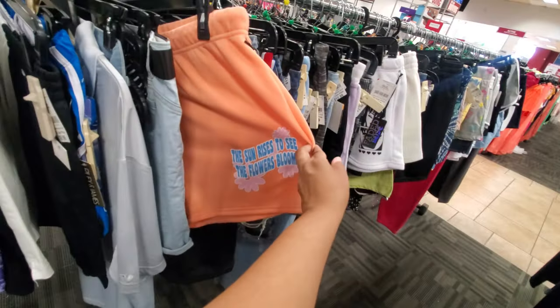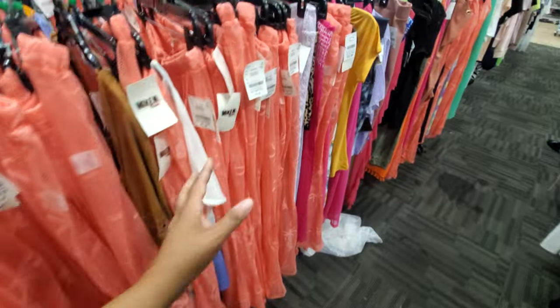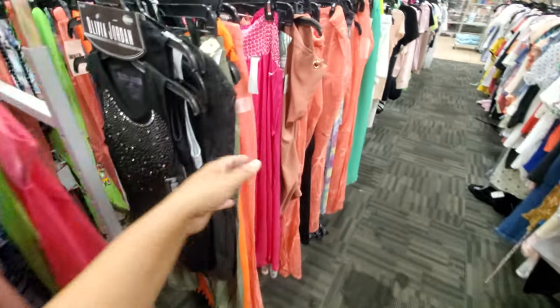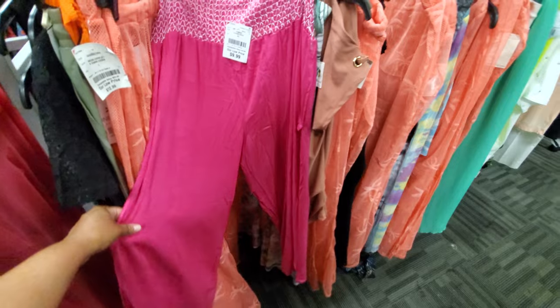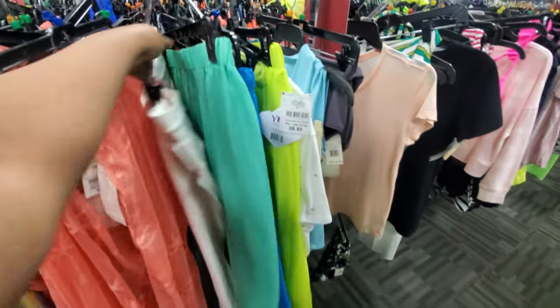There's some cool stuff. The sun rises to see the flowers bloom. The only thing I can't really find in Burlington are fashion tops. We have plenty of these like mesh cover-ups — I do think they're cool. Look at this hot pink one — this one is $10. This one is still around — I still think this one's really cool too. They got green today.